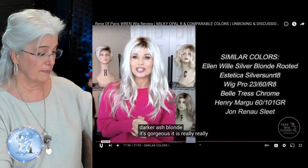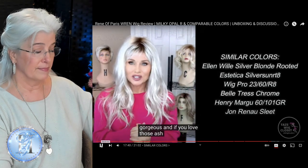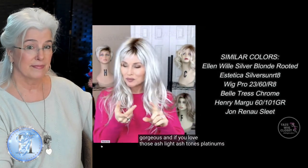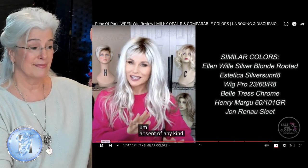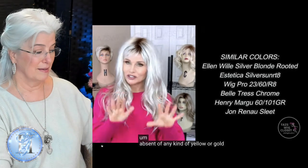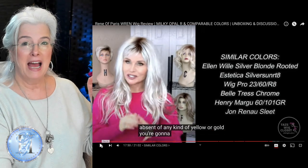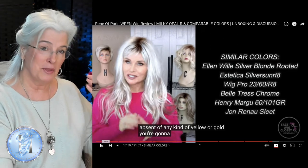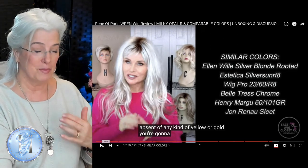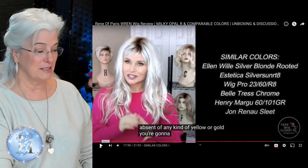It is really, really gorgeous. And if you love those ash, light ash tones, platinums, whites, absent of any kind of yellow or gold — you're going to love this. She's talking to me: absent of any yellow or gold, because it doesn't look good with my complexion. I am a pure white or silver white wig wearer. Thank you, Taz. I want to buy this wig.